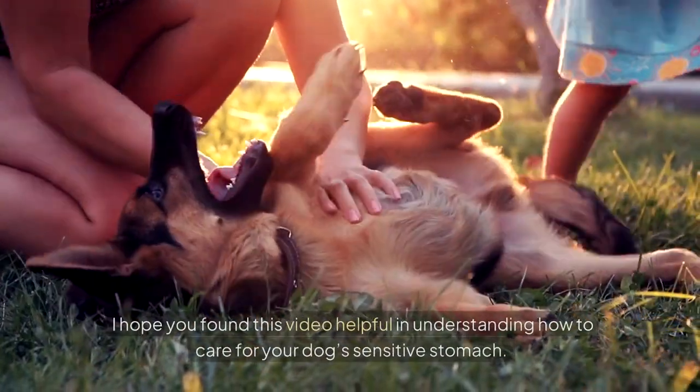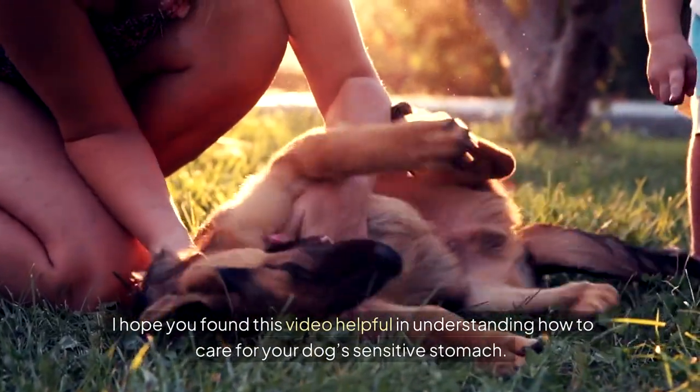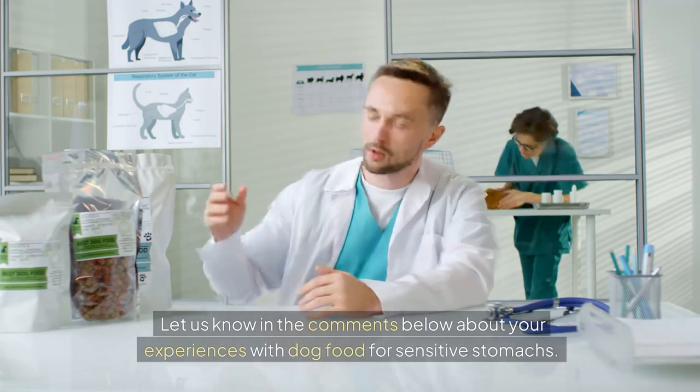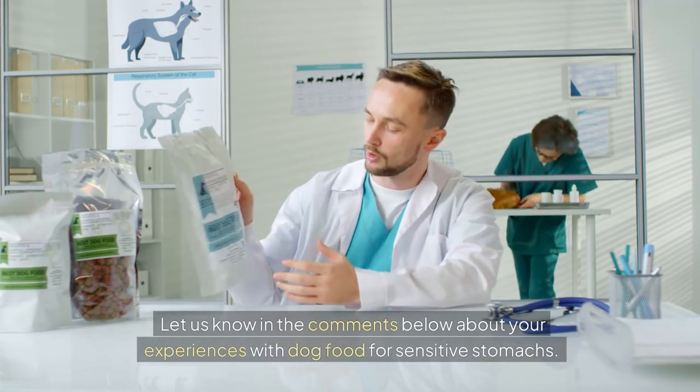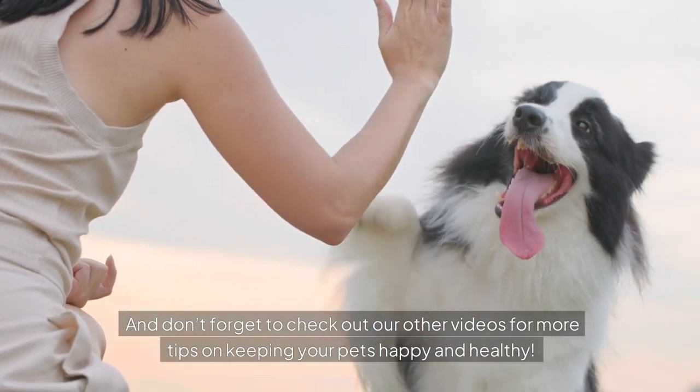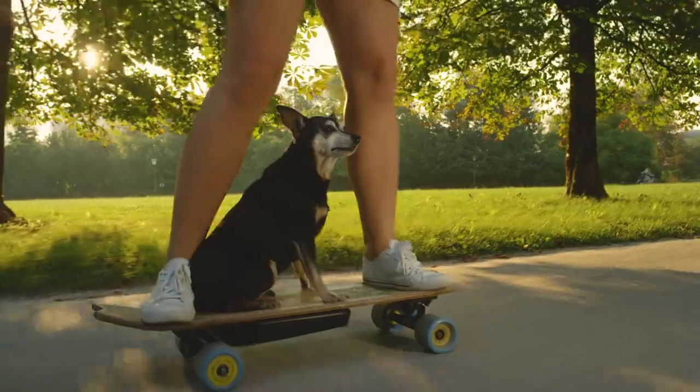I hope you found this video helpful in understanding how to care for your dog's sensitive stomach. Have you tried any of these foods for your dog? Let us know in the comments below about your experiences with dog food for sensitive stomachs. And don't forget to check out our other videos for more tips on keeping your pets happy and healthy. See you in the next video.